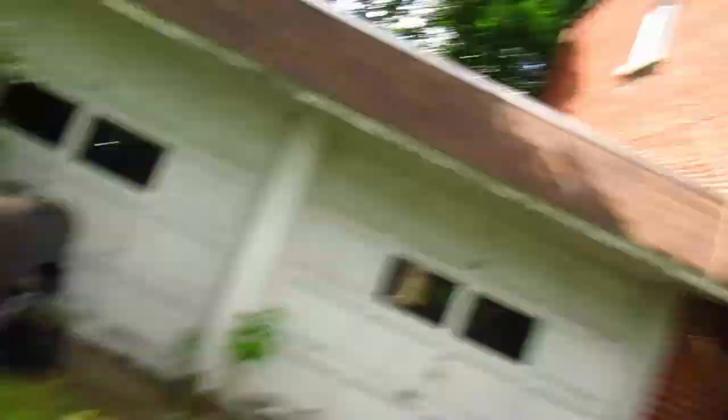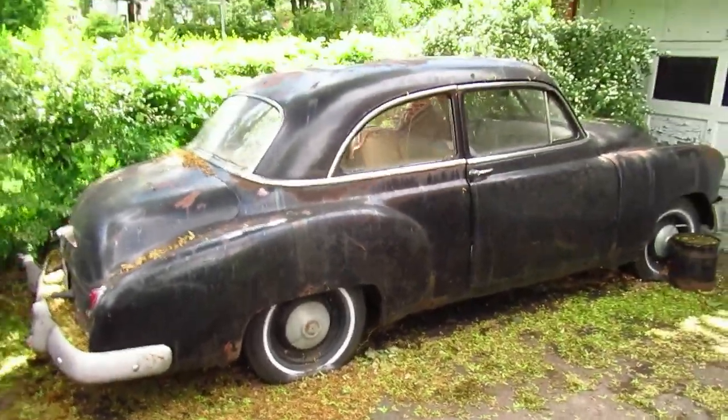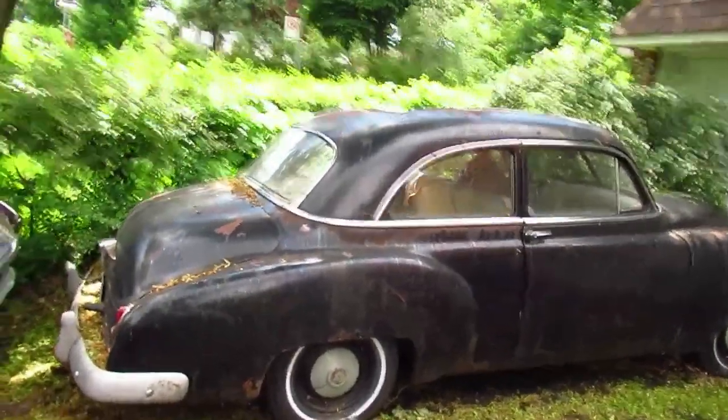Thanks again for watching. The sun comes out — there you go, one last shot. The working man's car. Bye bye.